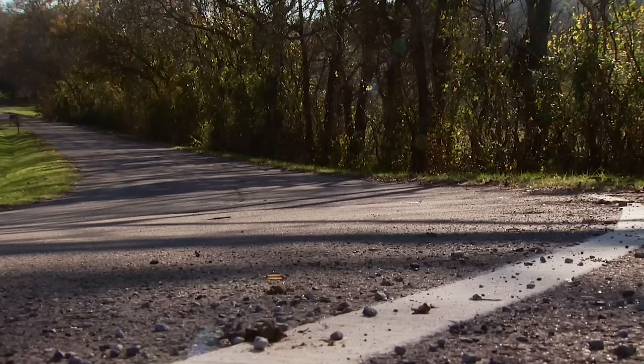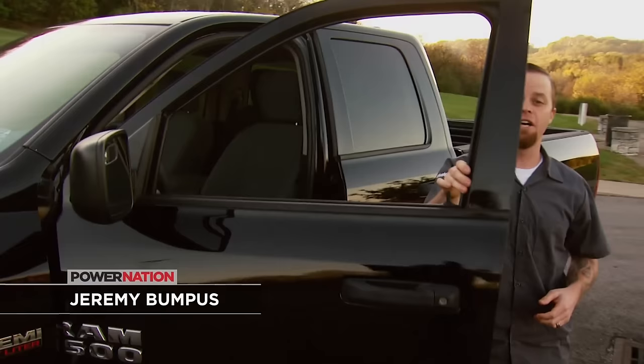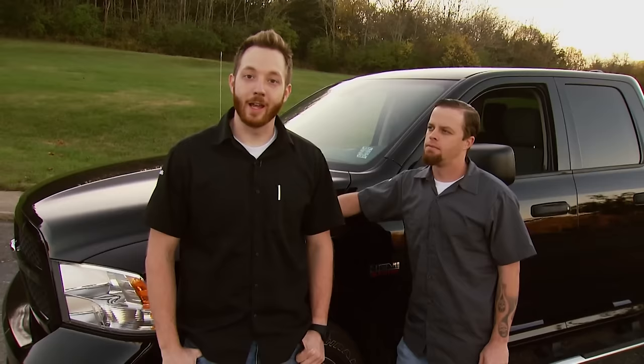Just a few years ago, this half-ton pickup was named Truck of the Year by several national publications. It's a 2013 Ram Hemi 1500. Sharp looks, decent power, and great towing capacity still make this truck very popular today. And a lot of that has to do with price. The sticker on this 2013, with only 8,000 miles, was just under 20 grand. That's great value, especially when you compare it to a Cummins at over twice the cost.